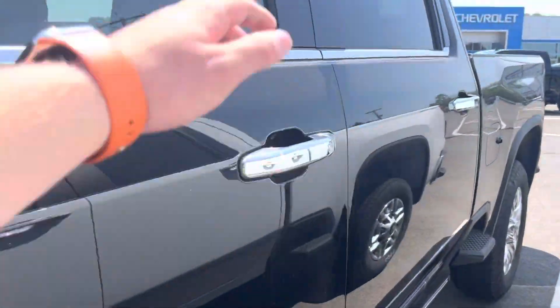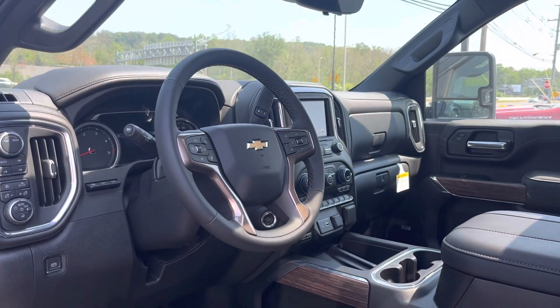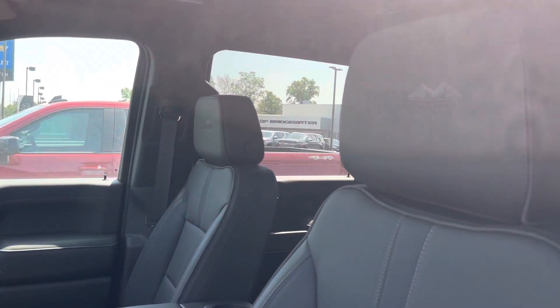This is our High Country fully loaded 2023 model. Still an awesome truck and it doesn't get better than the High Country.